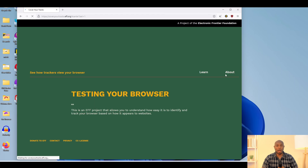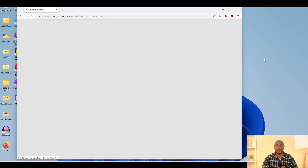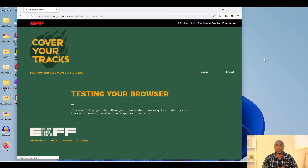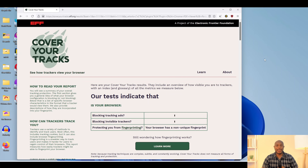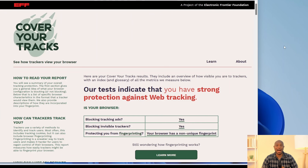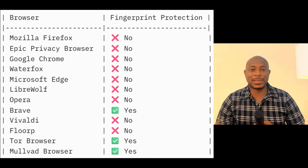Let us move on to the last one — Movard Browser. I'm running the test, and let's give it a few minutes to complete. Here, we are told that we have a non-unique fingerprint. This means our fingerprint is randomized and does not stick out. This is great for fingerprint protection. In all, we tested 12 browsers, and only three are offering fingerprint protection out of the box: Brave, Tor Browser, and Movard.